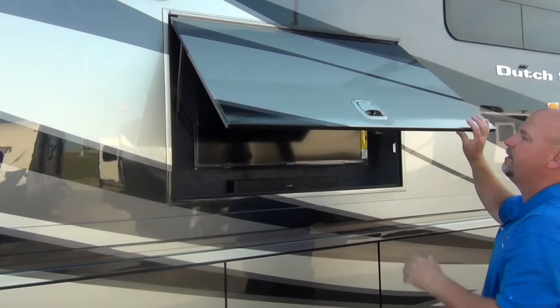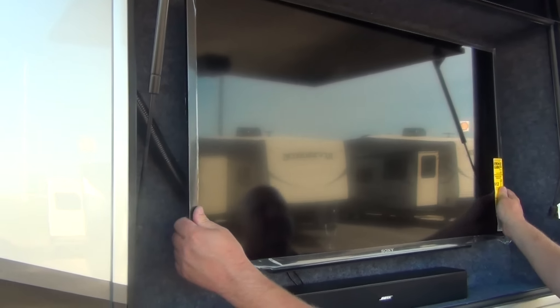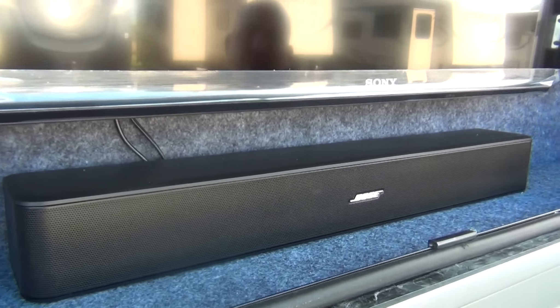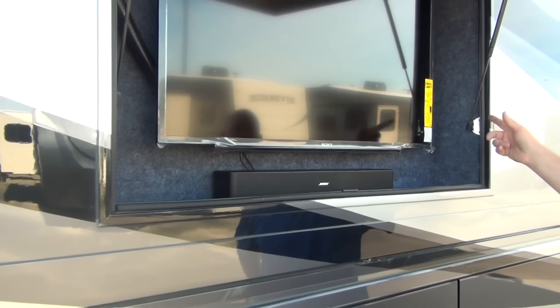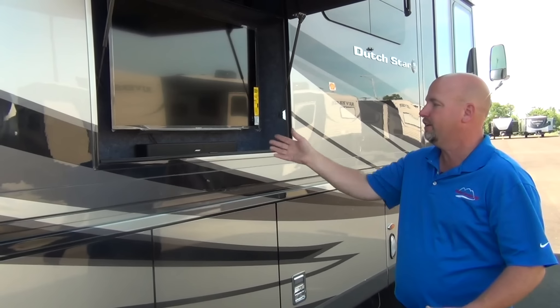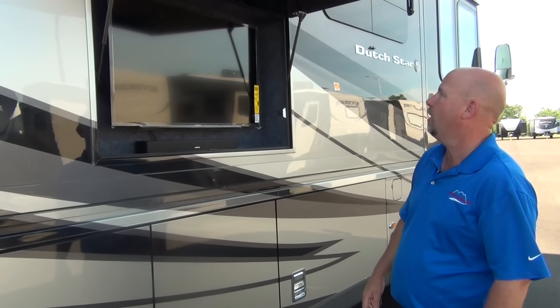Built into the sidewall is a Sony TV on a nice pivot that goes either direction and locks in place with magnets. Below it is the Bose Solo 5 sound system — a nice little sound bar. We have one of these inside and outside. You can sync your phone to it through Bluetooth and listen to Pandora, or watch TV or DVDs through it as well. Built into the sidewall means we didn't lose storage space down below to accommodate it.